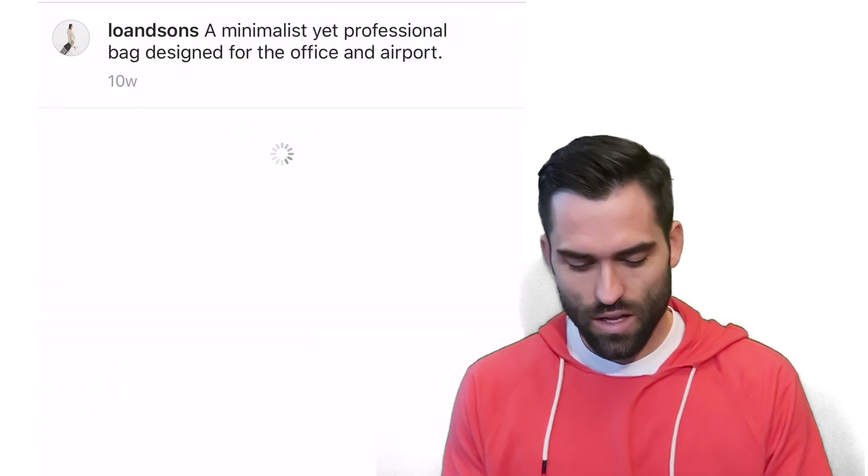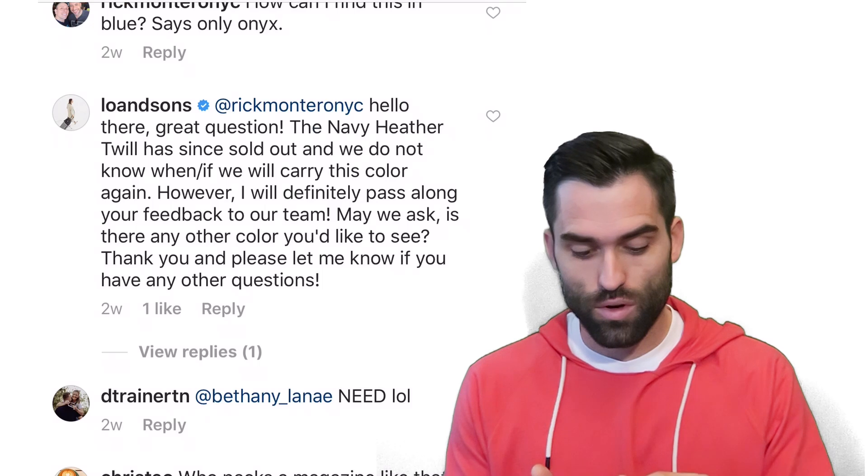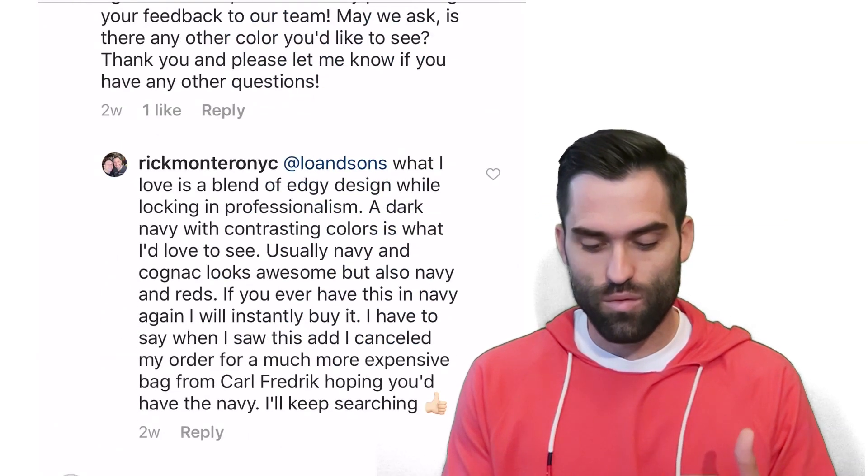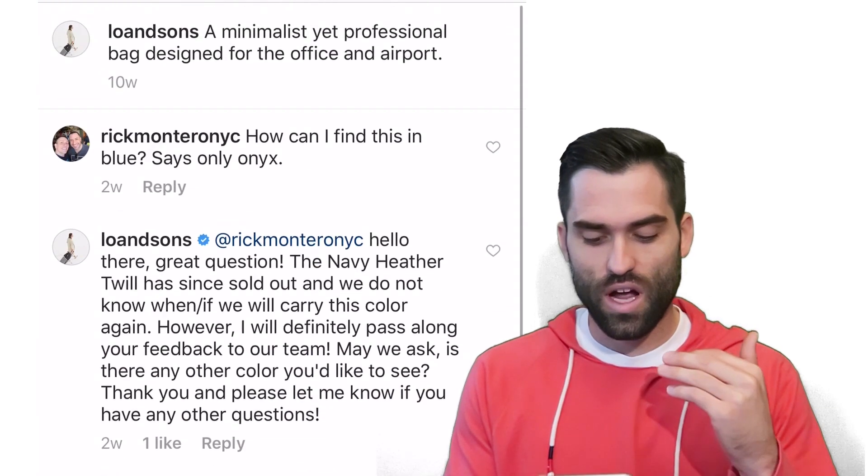But if you look in the comments, they're really incredible comments. People are talking about how they wish they had it in Navy and they would have bought it right away, and comparing it to other high profile brands.